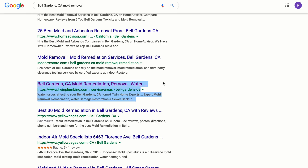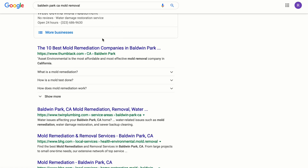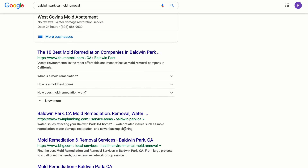Whenever somebody types in 'Bell Garden CA mold removal,' our client's site is ranking on the first page for that phrase, and that should hold for eternity as long as we keep working on it. We tested Baldwin Park CA mold removal — our new page is right under Thumbtack and right above BHG, which has been there for some time. These pages are set up properly with uniquely optimized meta descriptions and title tags, making them rank on the first page.